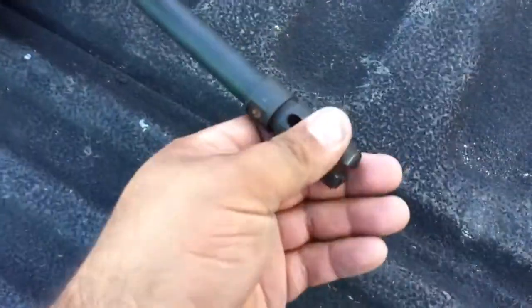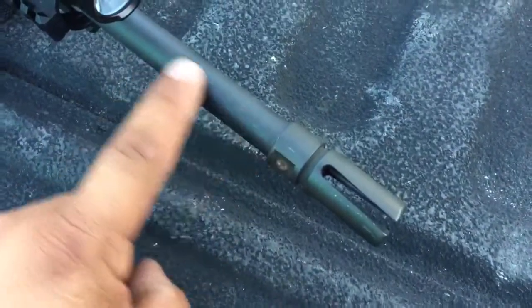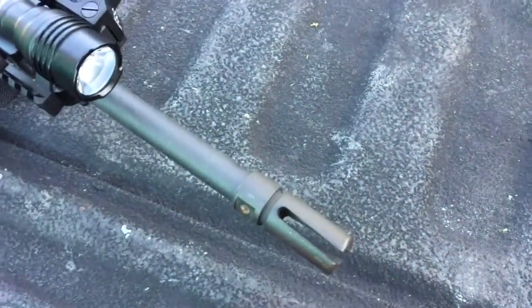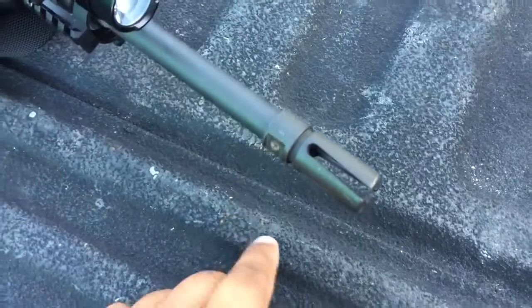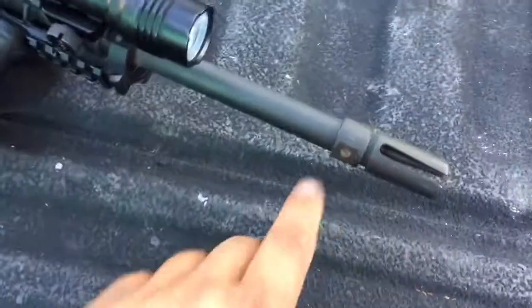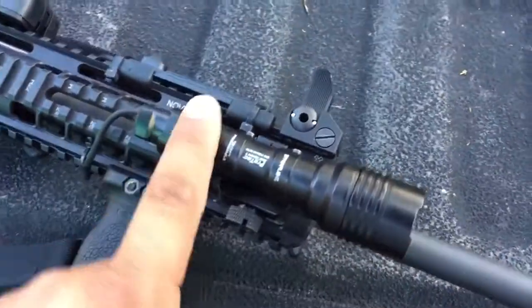Front to back: we've got a Vortex flash hider, and it's pinned and welded because it is a 14.5 barrel. To get it to legal length you have to have it pinned and welded. I might change this though — I might end up getting the FSC 556 or the Lantac Dragon, or something like that. Not that this thing has any recoil, but it's an AR-15 and this works pretty good for now.